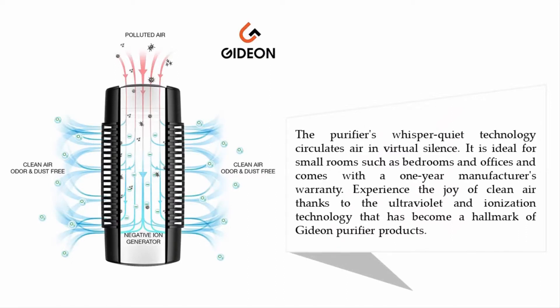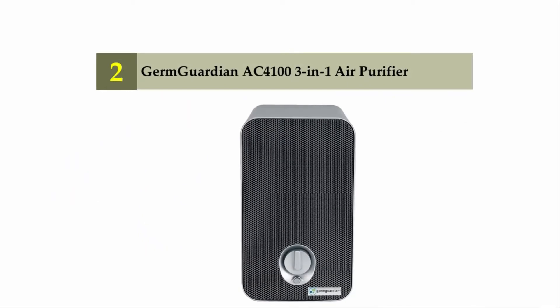The purifier's whisper-quiet technology circulates air in virtual silence. It is ideal for small rooms such as bedrooms and offices, and comes with a one-year manufacturer's warranty. Experience the joy of clean air thanks to the ultraviolet and ionization technology that has become a hallmark of Gideon purifier products.